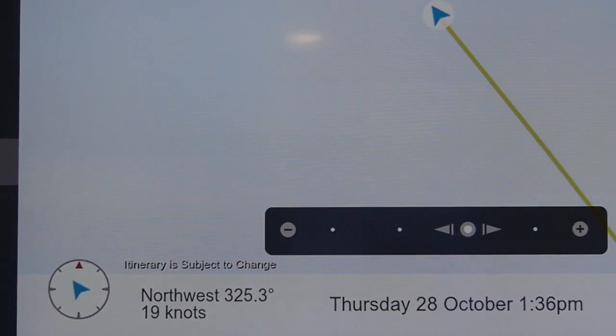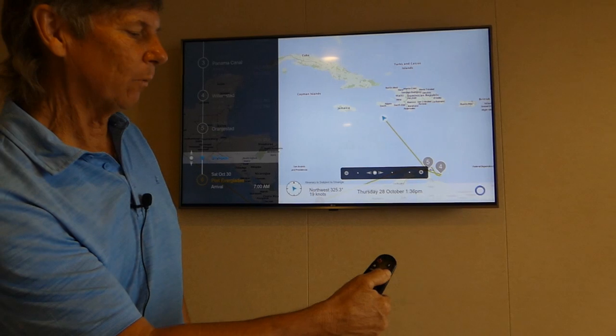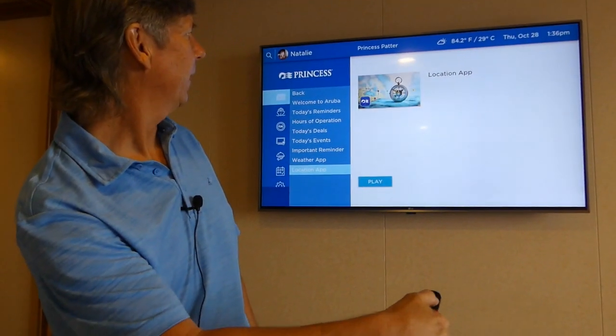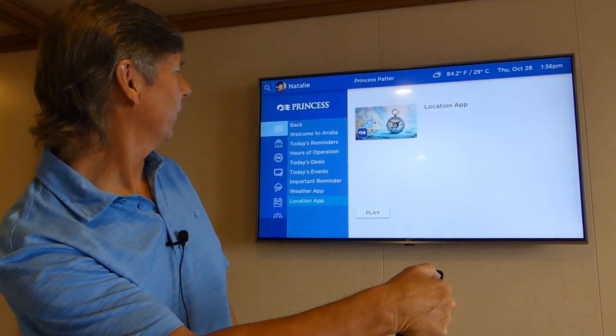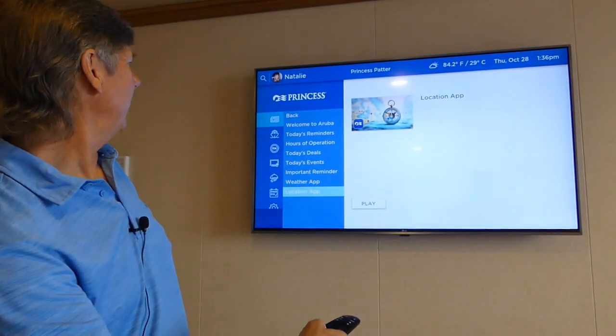You can't go too close on this one because we're still in the middle of the ocean, but we're right now about 60 to 70 miles off the coast of Haiti. You can hit the back button on the remote and it'll take you back. This is the other way to do it — and now we're highlighted on the location app. Let's get out of that and go into My Cruise now.